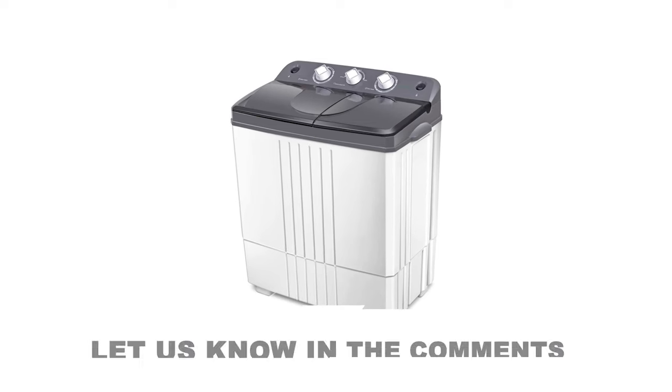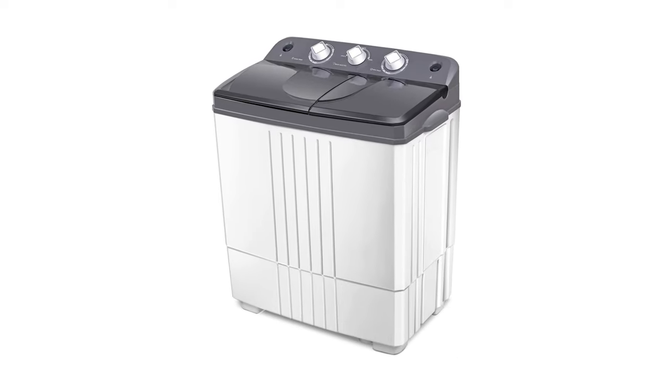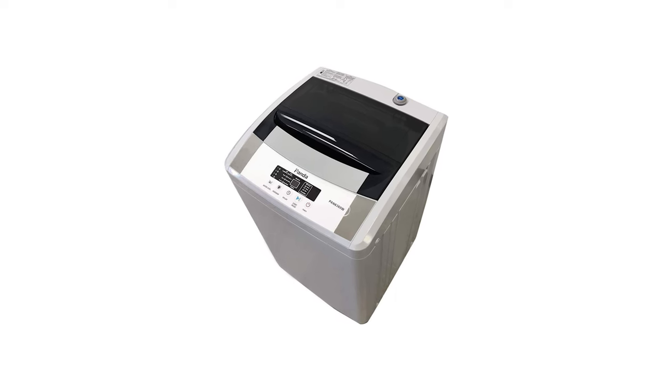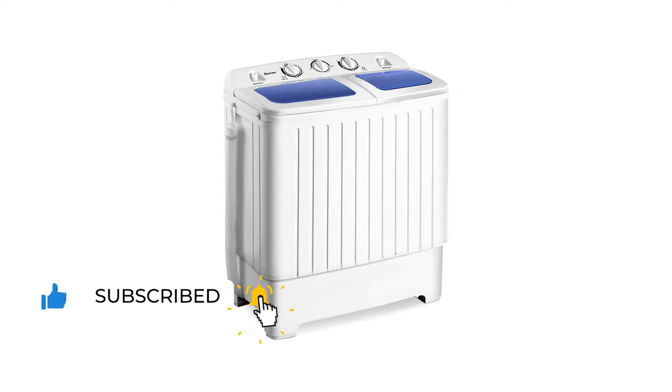Let us know in the comments which washing machine and dryer was most influential for your needs and why you chose it. Thank you for watching the video. If you found this video helpful, give it a thumbs up, subscribe to our channel to stay tuned for upcoming videos, and see you guys in the next one.